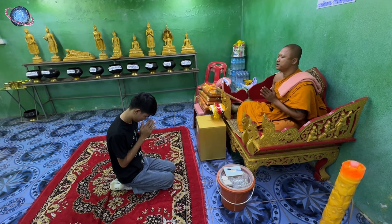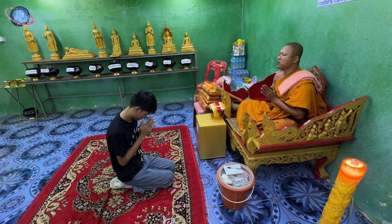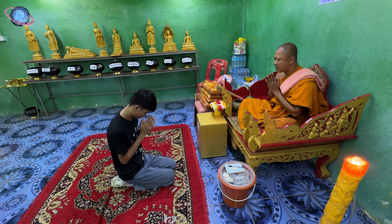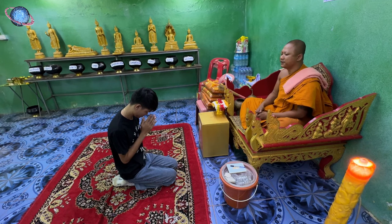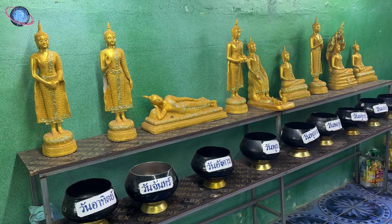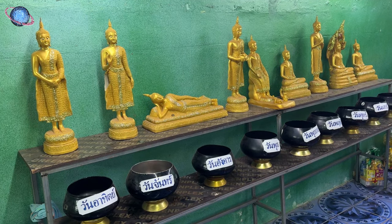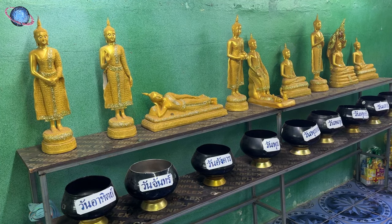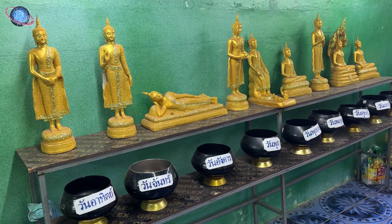Against the wall is a row of nine Buddha statues, to which devotees pay homage according to their day of birth as a way of seeking guidance and merit. While there are seven days in a week, Thai tradition adds two — one for Wednesday night and another, in the Themuravijaya pose symbolizing victory over evil, for those unaware of their birthday.